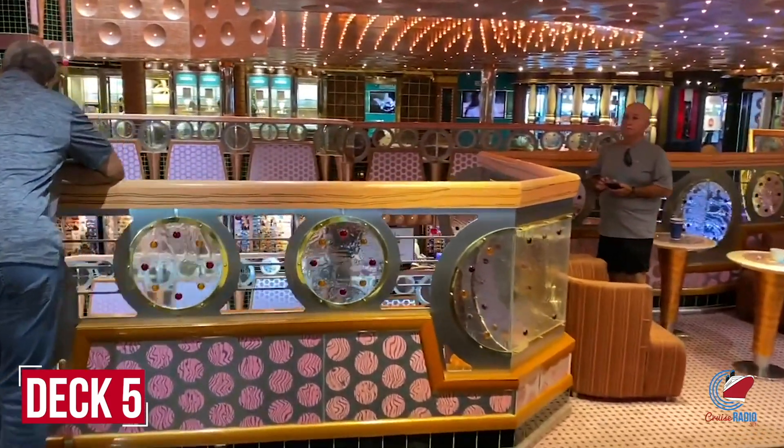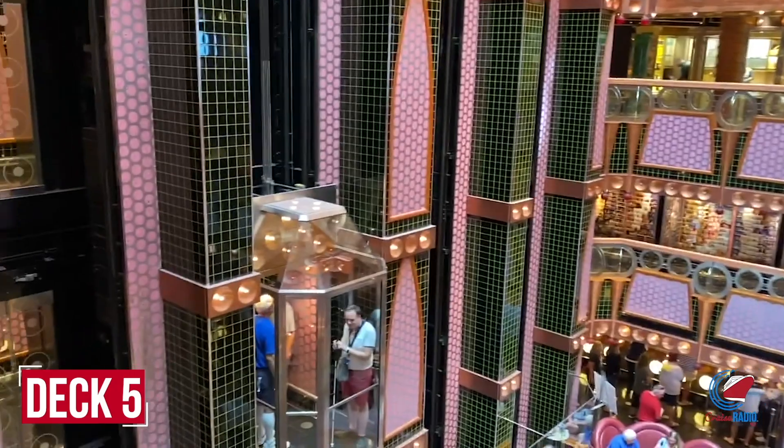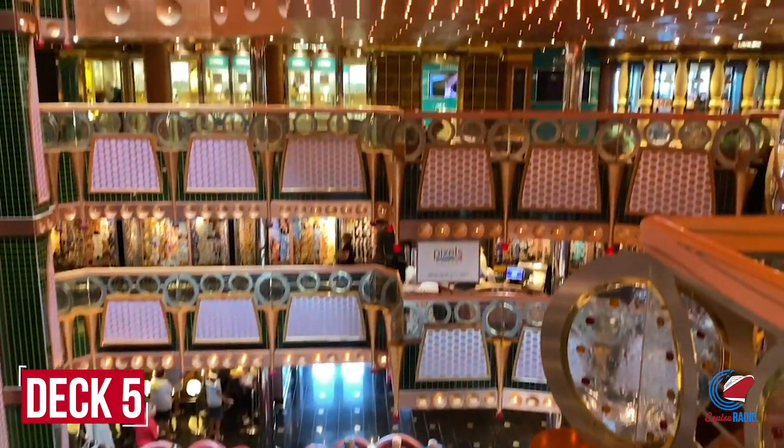All the way forward on deck five are the so-called cheap seats — deck five of the Spectacular Spectacular main lounge. Yes, it's a name so nice they say it twice, at least on the deck plans.